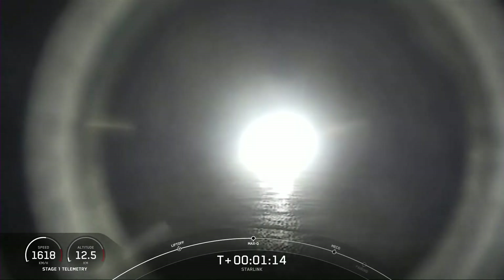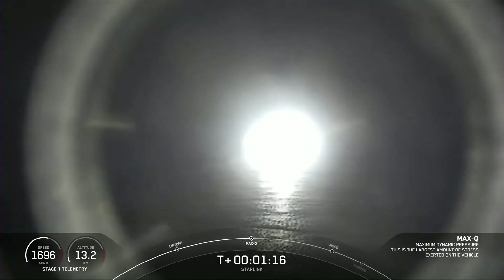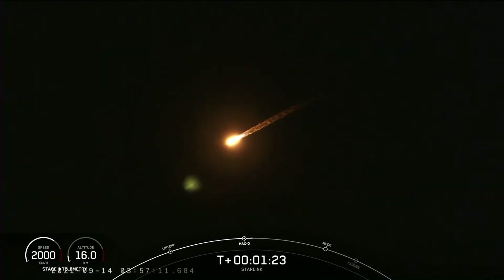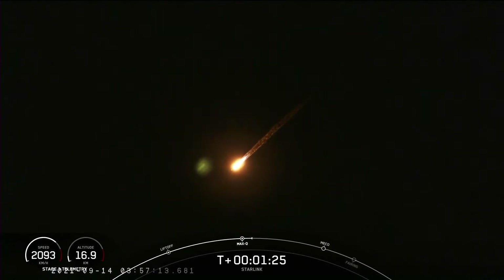Max Q. We did just pass through max Q. And in a minute, we will have three events happening back-to-back in rapid succession, and that's main engine cutoff, or MECO, stage separation, and second engine start one.